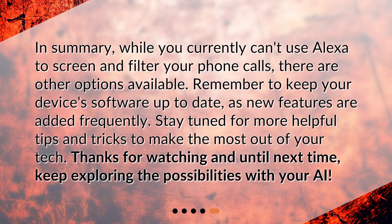In summary, while you currently can't use Alexa to screen and filter your phone calls, there are other options available. Remember to keep your device's software up to date, as new features are added frequently. Stay tuned for more helpful tips and tricks to make the most out of your tech. Thanks for watching, and until next time, keep exploring the possibilities with your AI.